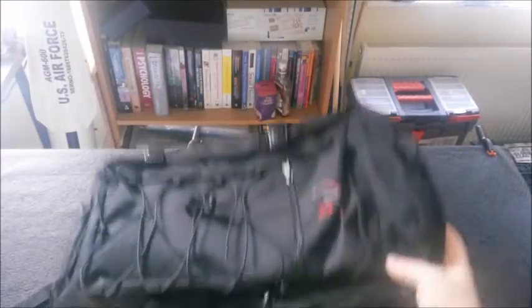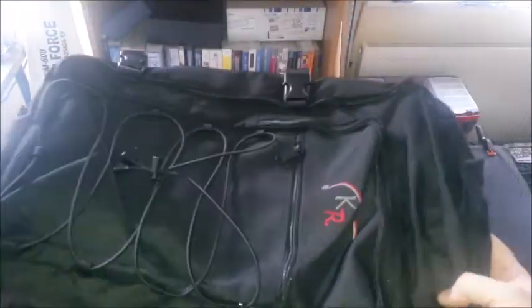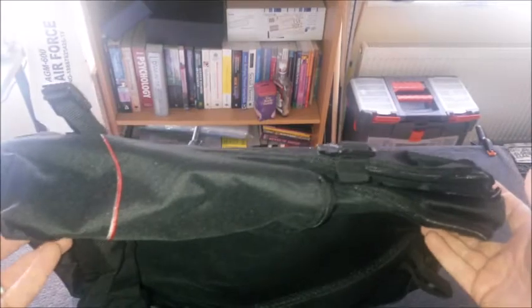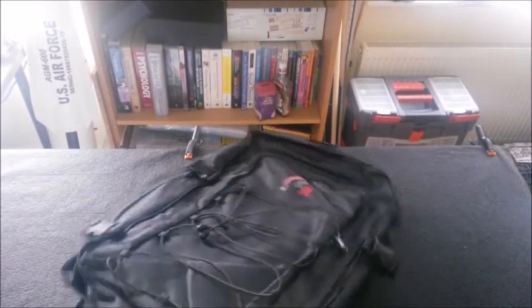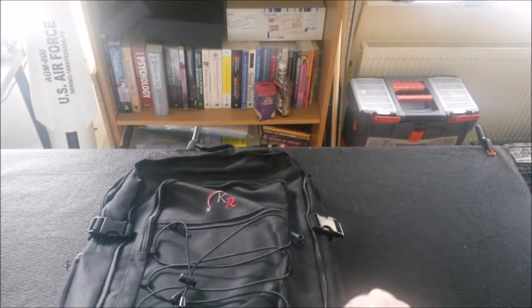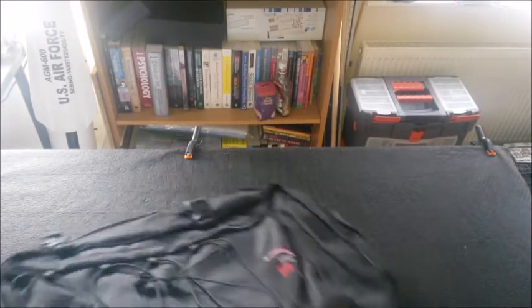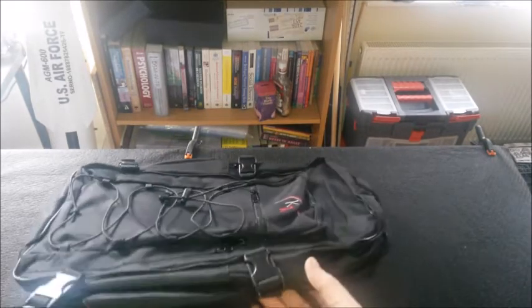So I went to the KR stand and claimed my backpack. It's pretty cool actually — it's about 50 quid's worth, I think £46 on the website. Fair play, that's spot on. But it's not what I wanted — I wasn't after a backpack type bag. That probably seems really ungrateful, but yeah.